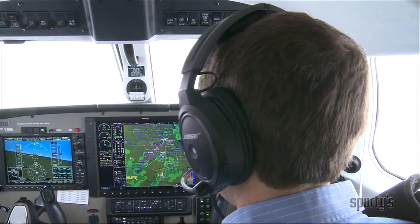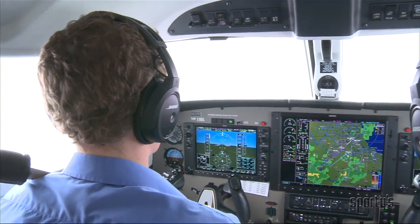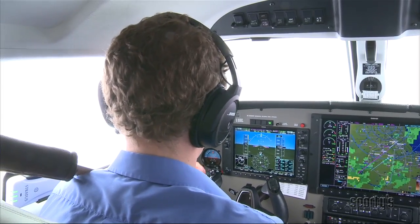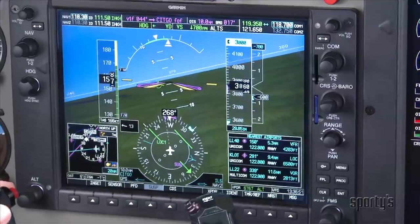'6-1-Papa-Papa, turn left heading 2-3-0.' 'Left heading 2-3-0, Mirage 6-1-Papa-Papa.' '6-1-Papa-Papa, turn right heading 3-1-0, descend and maintain 3-thousand.' 'Right turn heading 3-1-0, descend and maintain 3-thousand, Mirage 6-1-Papa-Papa.'